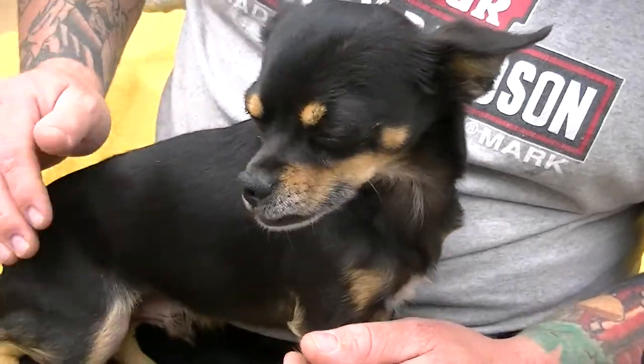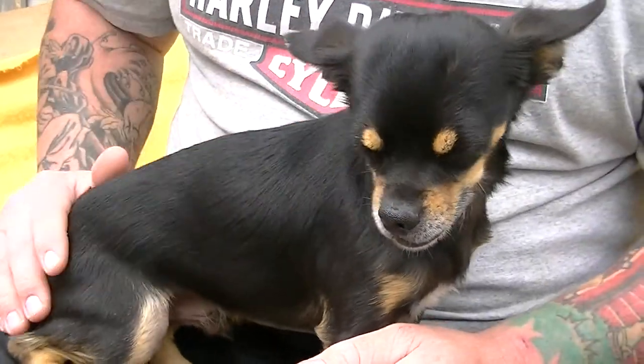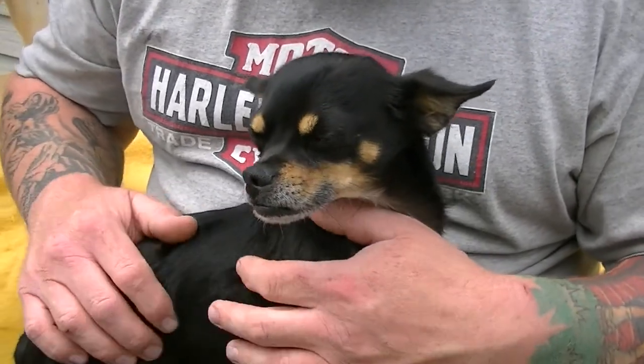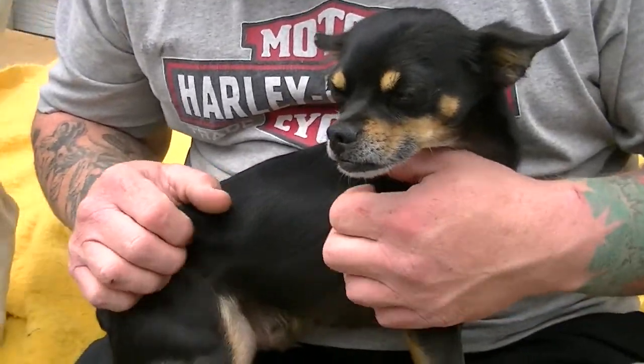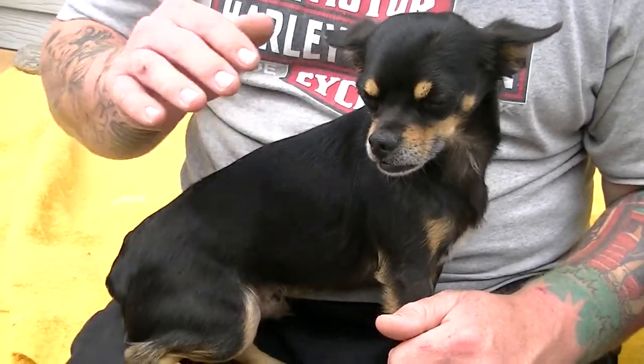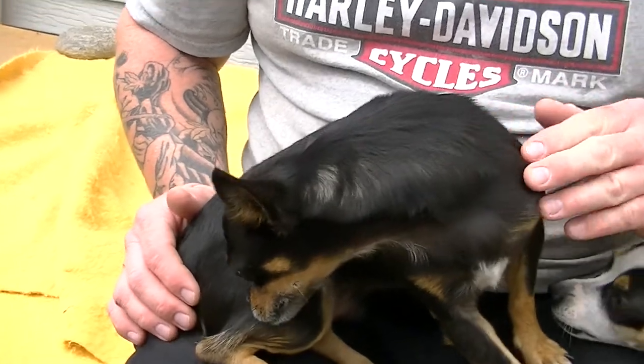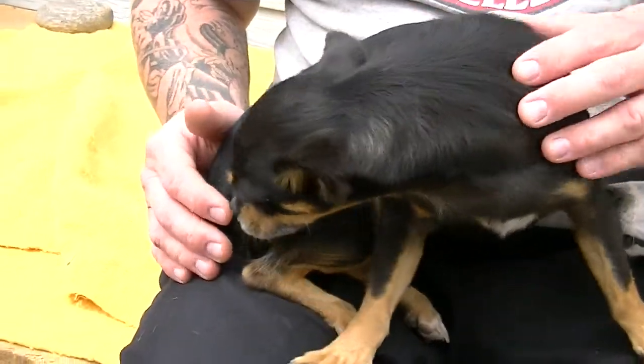He does a really good job here, fits in really well. He listens pretty good and does what he's supposed to. It seems like he's housebroken — every time I come in to clean his kennel, Roger does a pretty good job of waiting to go outside before he goes to the bathroom. His kennel is always clean when I come in in the morning, which is really good for a little teeny dog like this.